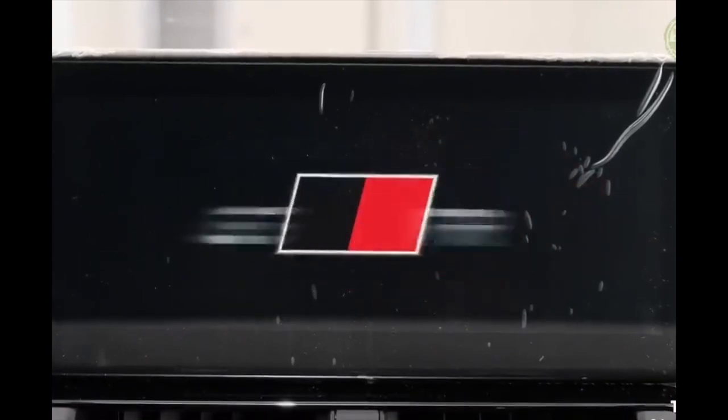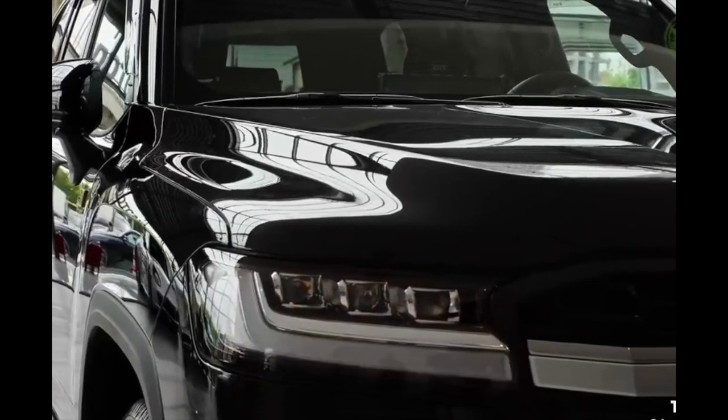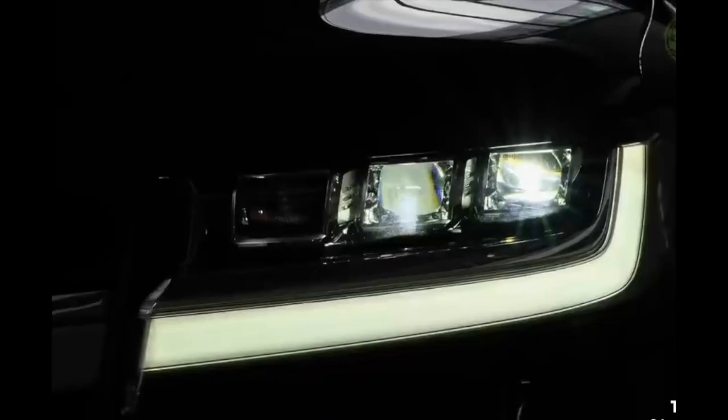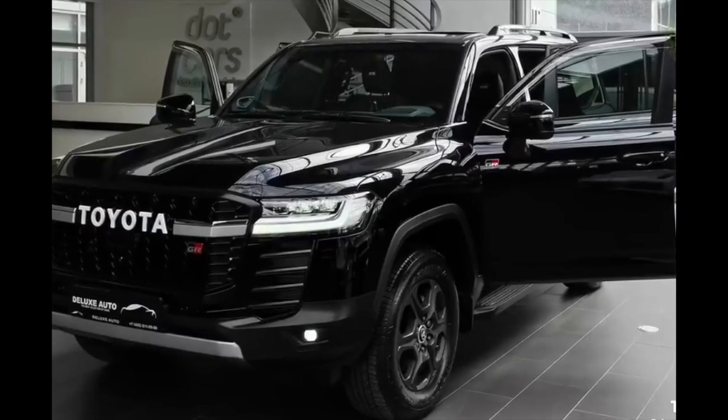The length of the LC300 is 196.7 inches, with a width of 78.3 inches, a height of 76.8 inches, a wheelbase of 112.2 inches, and a ground clearance of 9.3 inches.